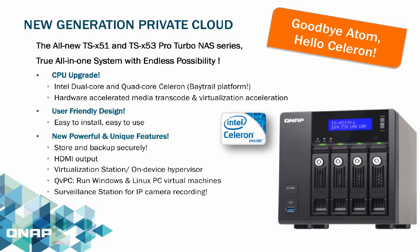With its user-friendly design, it is very easy to install and easy to use, with many more powerful and unique features.